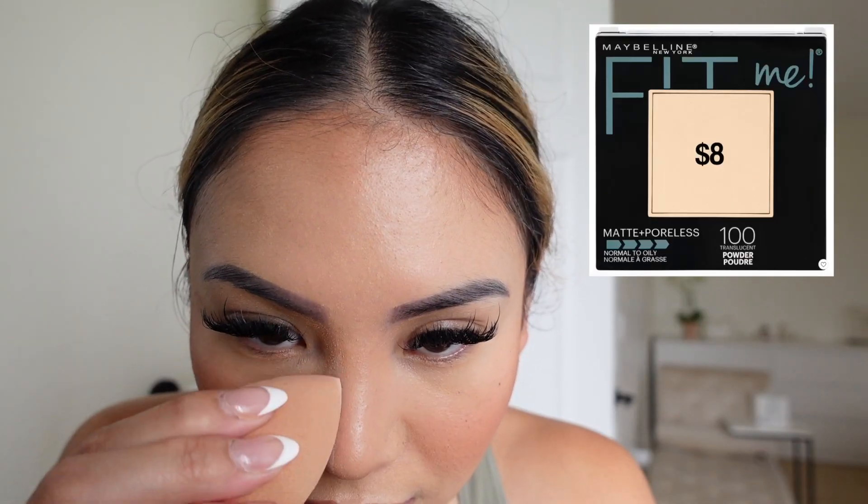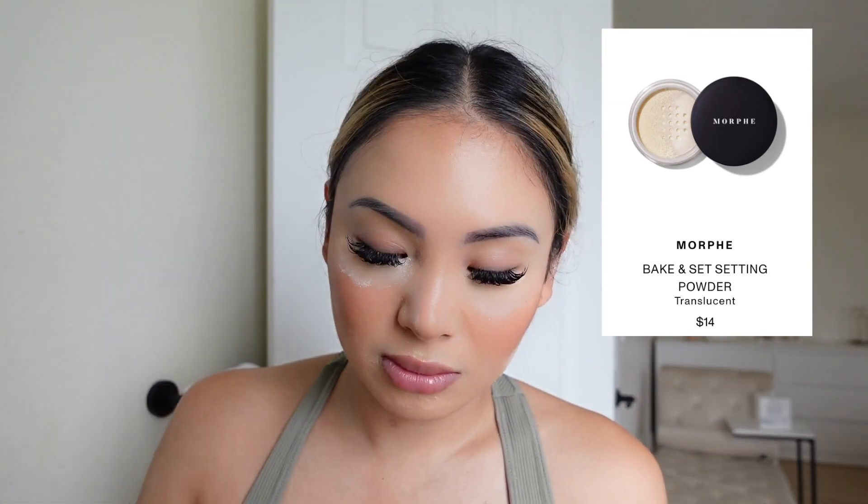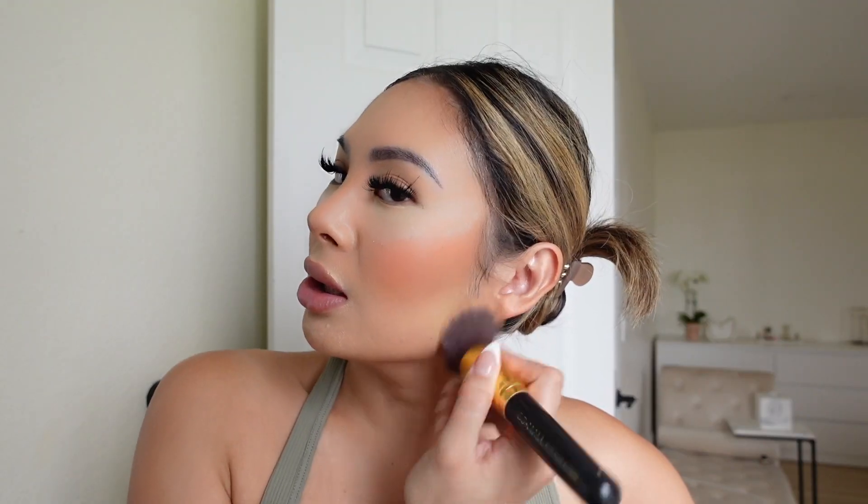I clean everything up by baking with powder. I use the translucent Maybelline Fit Me for my nose, and the Morphe translucent setting powder under my contour and eyes to set and make the makeup look more seamless. I only recently started baking and I don't even know exactly what I'm doing, but it works for me. I leave it on briefly, then get rid of the excess.